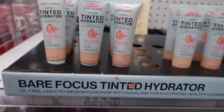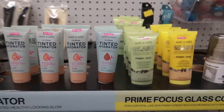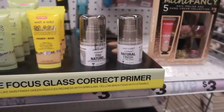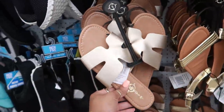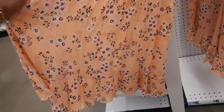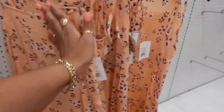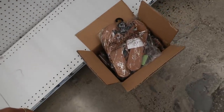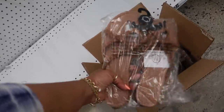Over here they have Wet n Wild medium coverage for a hydrated healthy-looking glow, and a Glass Correct primer base — a few things from Wet n Wild. Here are some new little gold sandals, and I thought this cute little peach color dress was really, really cute for five dollars — not bad at all. They're getting ready to put some shoes out — I went through the box and they had some cute little thong sandals with lots of straps.